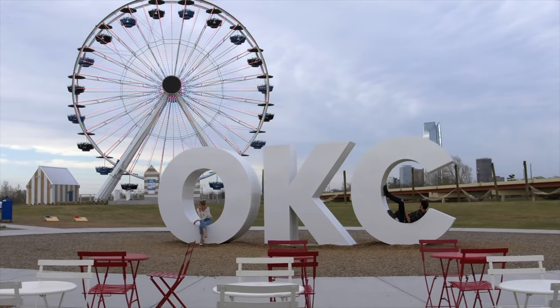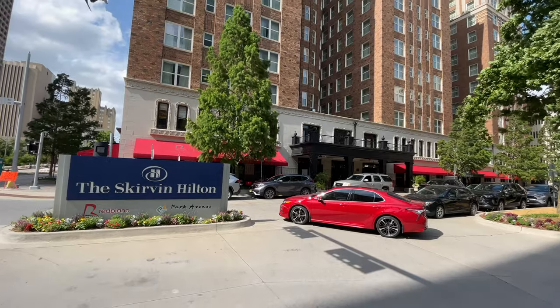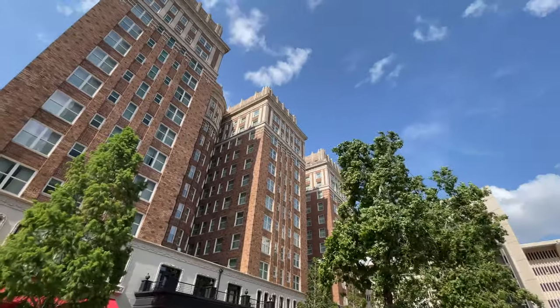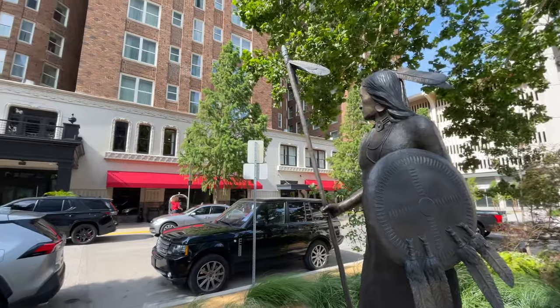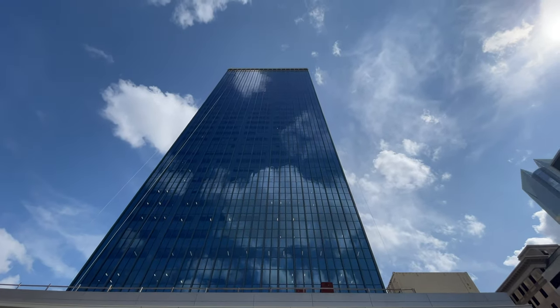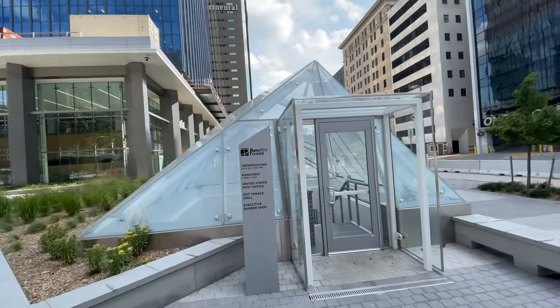Oklahoma City, also known as OKC, is the largest city in Oklahoma, ahead of Tulsa, and it's also the capital, with a population of 674,000 people. The metro area, including Norman, Oklahoma, has 1.3 million people. Towards the latter part of this travel guide we're going to show you around a town just south of Oklahoma City called Davis, and we'll go to Turner Falls — a beautiful eco park you'll want to stick around to see.